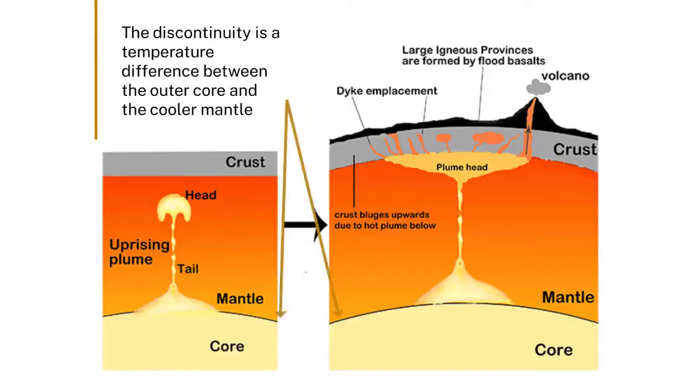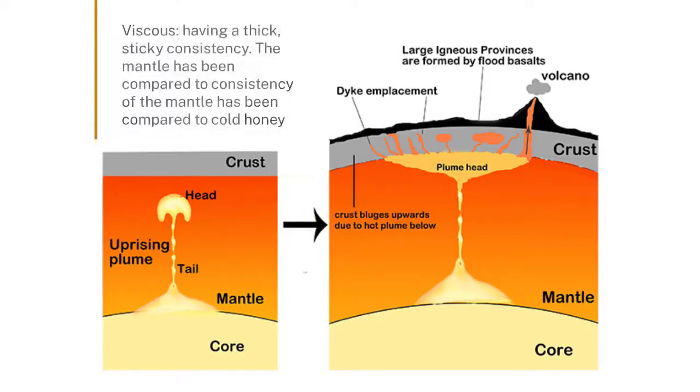That means it's not terribly stable. Others will tell you about plumes, but plumes are a reflection of the cooling and this discontinuity between the really high temperatures in the core and the much lower temperatures in the lower mantle. But the point I wanted to make as someone who thinks about petrology — igneous rocks — is that this discontinuity sets up the start of a bloom.